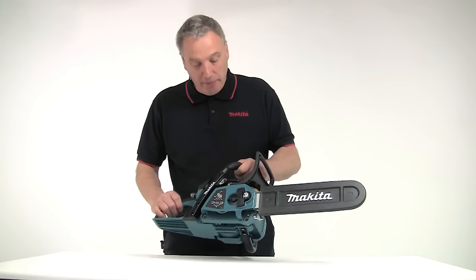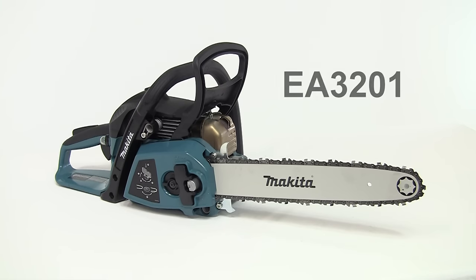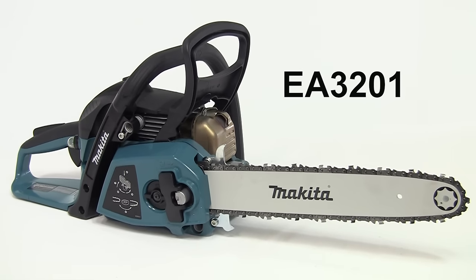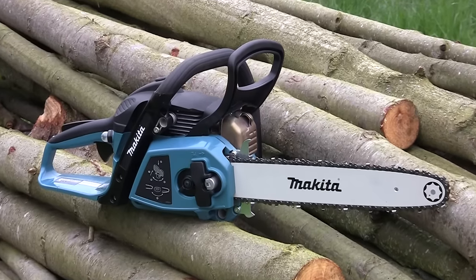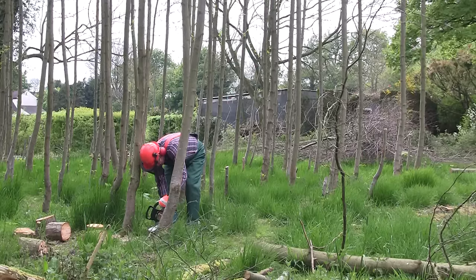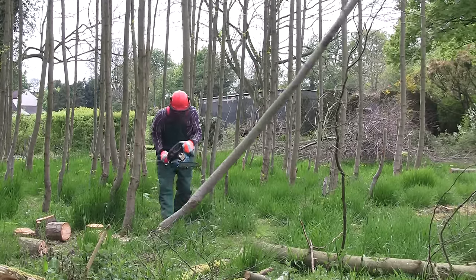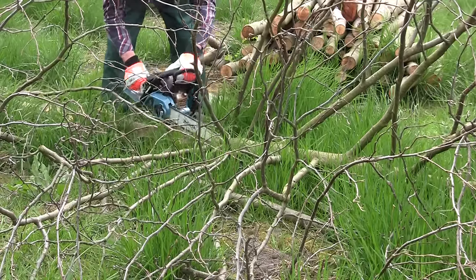The first saw I want to show you is the EA3201. Although an entry level saw, this has many features and benefits normally only found on much higher spec chainsaws. It's powered by a 32cc two-stroke engine that generates 1.7 horsepower, so it's ideal for lighter tree work, thinning and hedging. It weighs just 4.3 kilograms, which makes it very easy to use in confined situations.